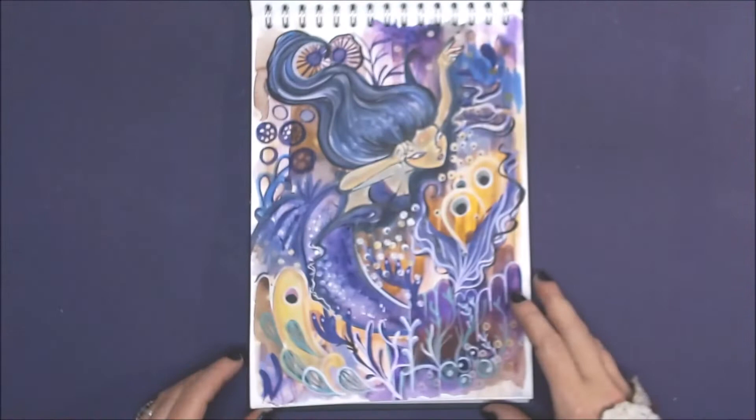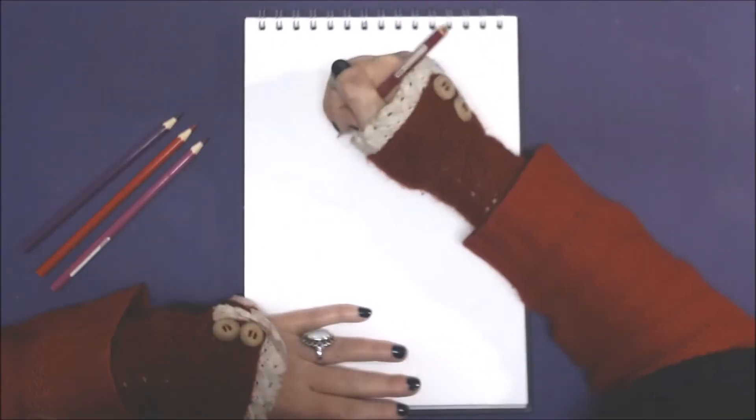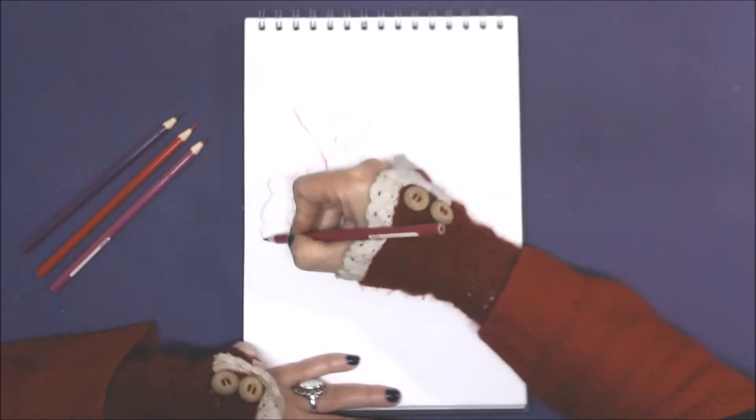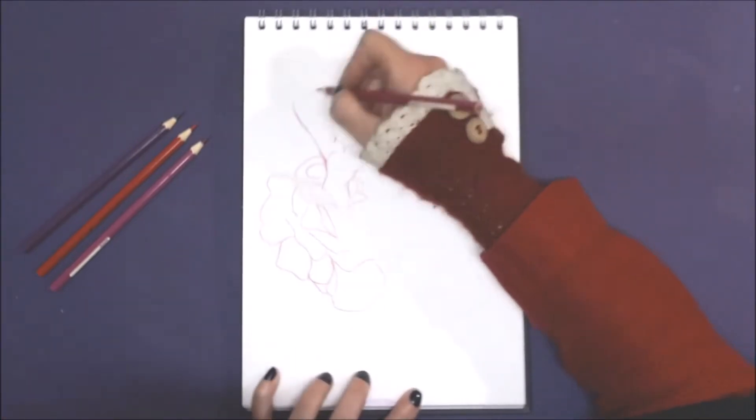Greetings and welcome back to MyfanwyNia's studio here in Leitrim's Iron Mountains. My name is Harriet and today I will be sharing another short watercolour time-lapse in my sketchbook.